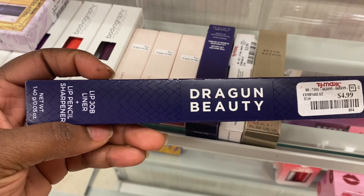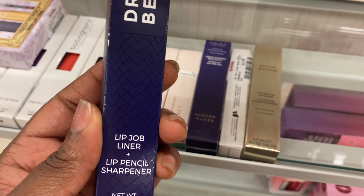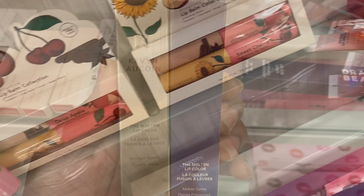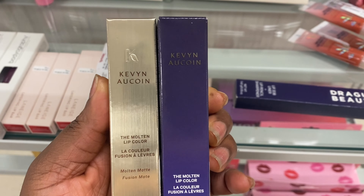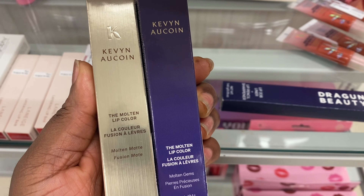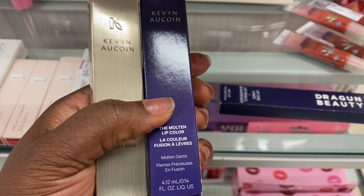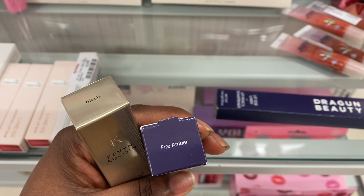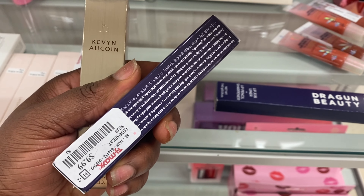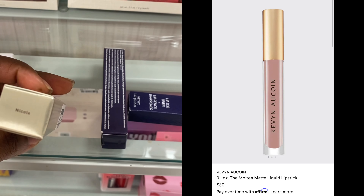Here we are at TJ Maxx. I spotted this Dragon Beauty Lip Job Liner for $4.99 — this is a lip liner. Here I'm also seeing this Kevin O'Quinn Molten Lip Color. This one is a matte Molten Color, and this one says Molten Gem — maybe a shimmery lip color — Fire Amber and Nicole. They're going for $9.99. This may be a luxurious brand, not sure, but there's luxurious packaging.